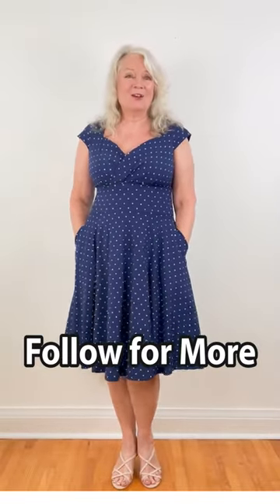I hope you really love this fun vibe as much as I do. Don't forget to follow for more. Bye bye for now.